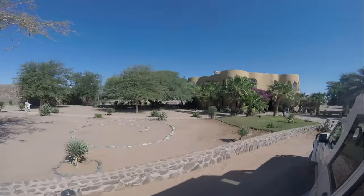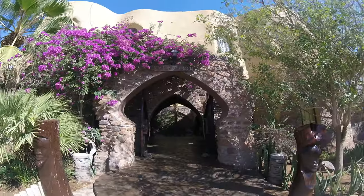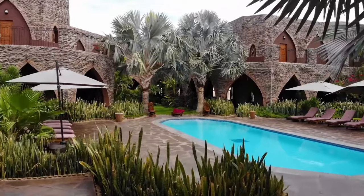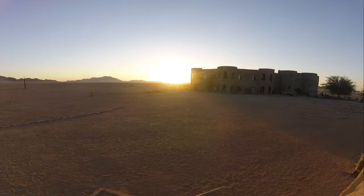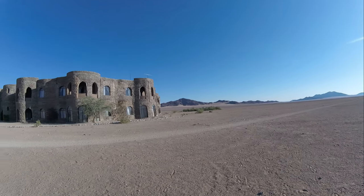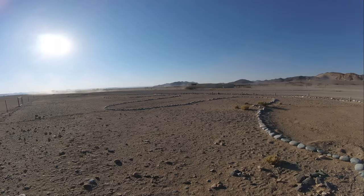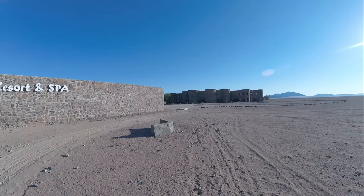Just picture this: after a day of exploring the desert, you return to the resort to enjoy a sunset cocktail by the pool, surrounded by the sounds of nature and the stunning backdrop of the Namibian sunset. It's moments like these that make your stay unforgettable. If you're looking for a unique getaway that combines luxury, adventure, and breathtaking scenery, look no further than Le Mirage resort and spa.